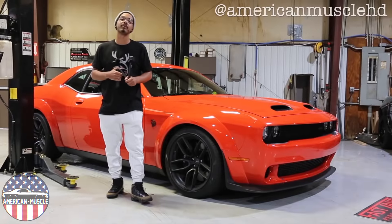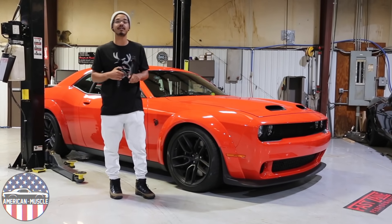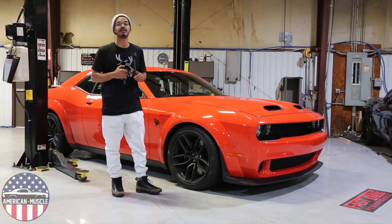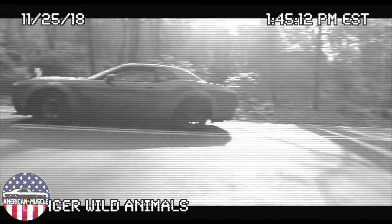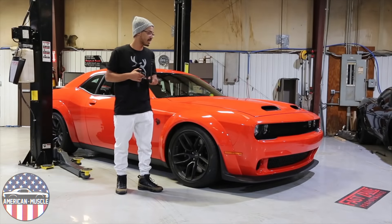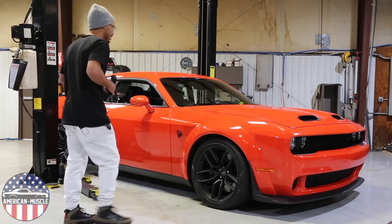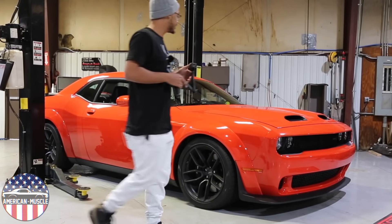What's up everybody, this is Garrett. I run American Muscle HD on Instagram and behind me is the all-new 2019 Hellcat Redeye that Dodge so graciously gave me for a week as a T&E vehicle. I've had it for about four days now — got it on Monday, it's Thursday — and I have nothing but good things to say about it.